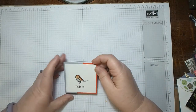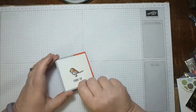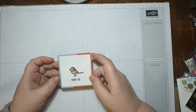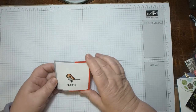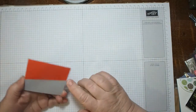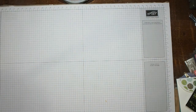A card front using the Bird Banter stamp set — isn't that pretty with the grey and calypso coral? It's so pretty, but there's no name on this one. If you made this, please let me know and I'll give you a wee shout out — or it might be that your details have fallen off something.